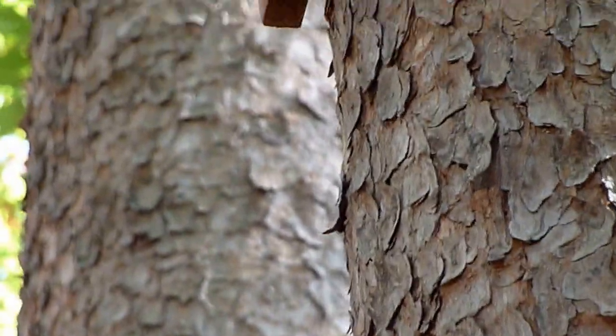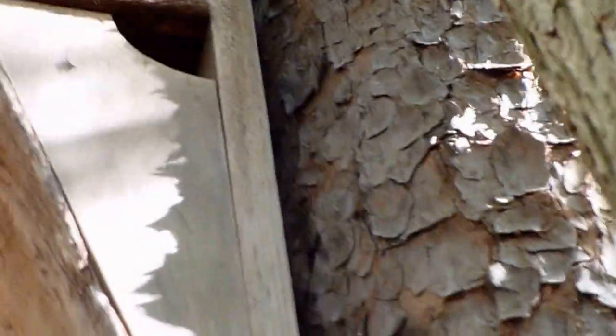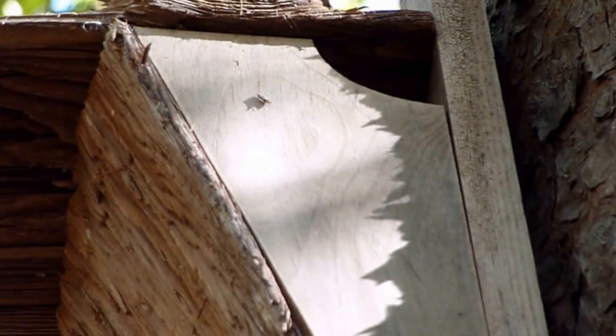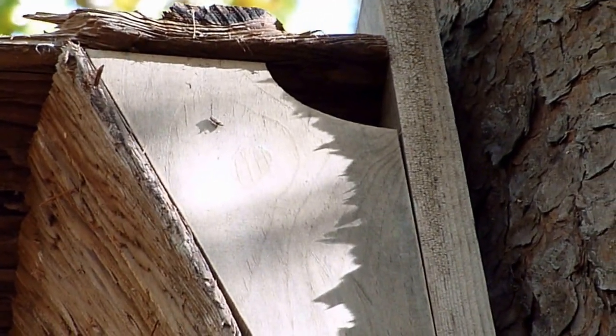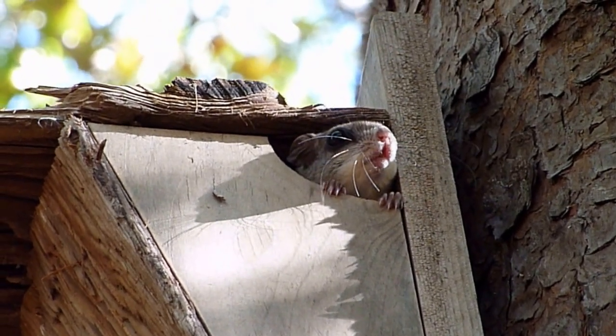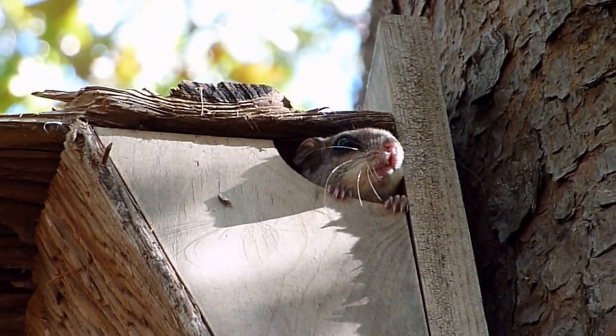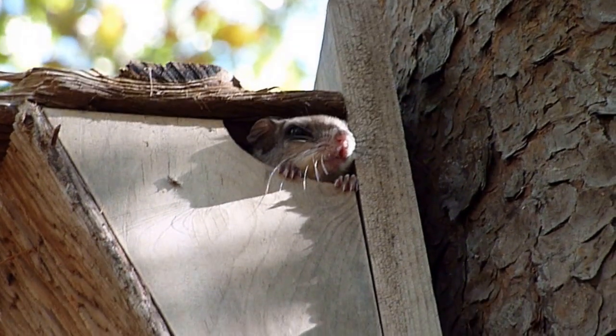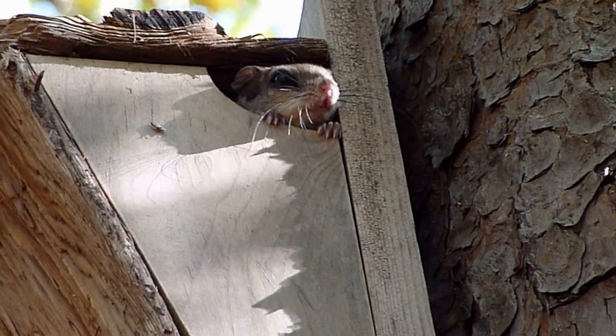The house is right next to this Virginia pine. Tap on that birdhouse with a stick and see if anybody's home. There's my stick — there he is! That is a flying squirrel. See if we can get a better look at him.